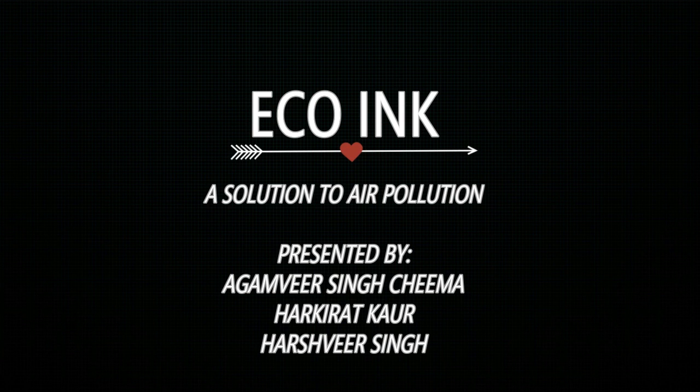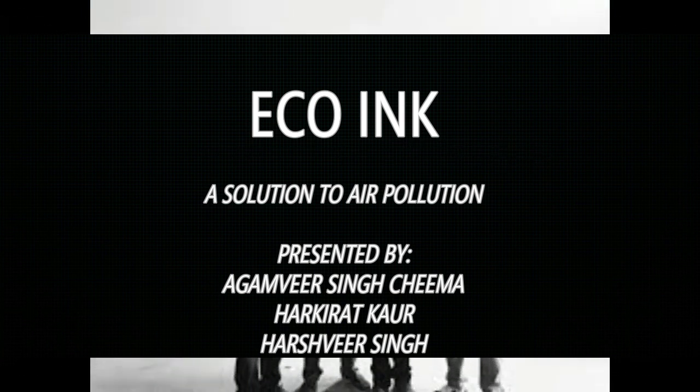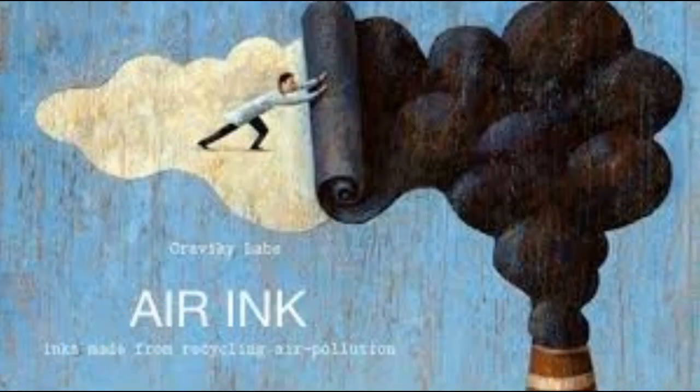Today we are going to demonstrate our project which we have made for the MacMillan Budding Scientist Competition — that is Eco-Ink. We got the idea of making this project from the air ink made by a team of young people who run a company named Graviky.